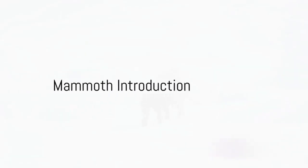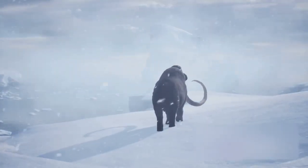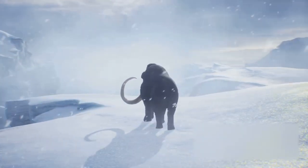Did you know that woolly mammoths were still around when the pyramids were being built? These magnificent creatures roamed the earth around 4,000 years ago.